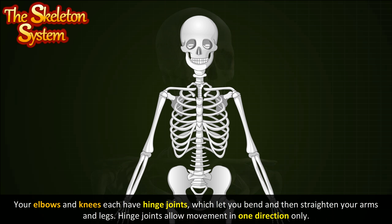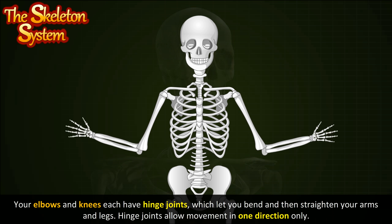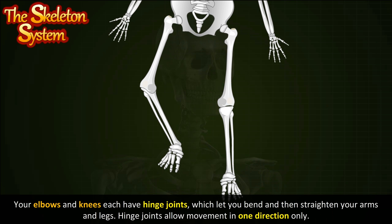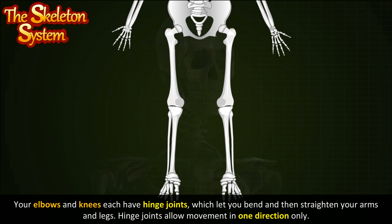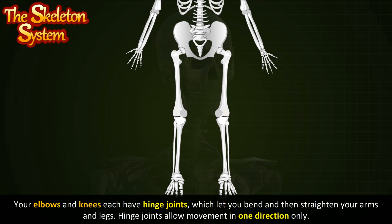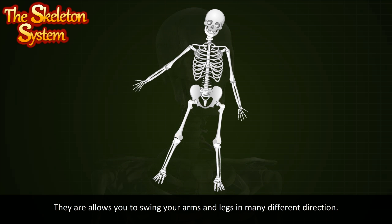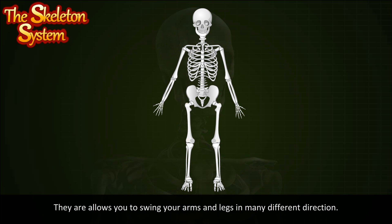Your elbows and knees each have hinge joints, which let you bend and then straighten your arms and legs. Hinge joints allow movement in one direction only. You can find ball and socket joints at your shoulders and hips. They are made up of the round end of one bone fitting into a small cup-like area of another bone, allowing you to swing your arms and legs in many different directions.